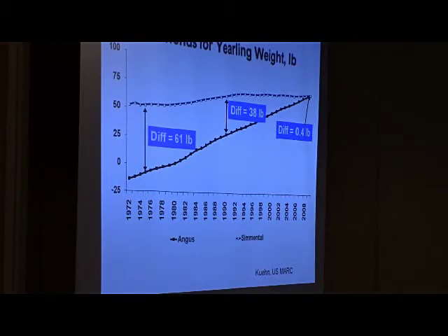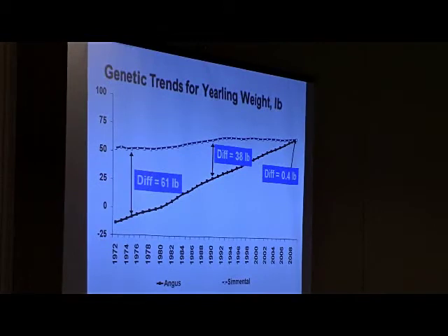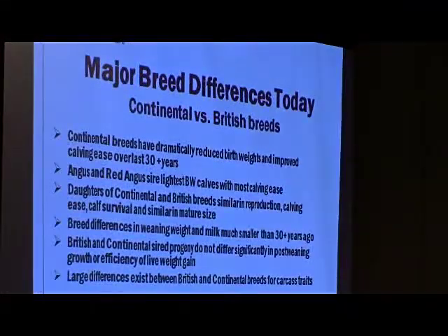Lots has changed in the last three or four decades. Here's a graph showing genetic trend over time — what's happened to growth differences between continental and British breeds. No longer do we talk about continental breeds being the growth breeds and British breeds being the maternal breeds. It's simply not true anymore. But what's unique and has not changed — despite our industry's focus on consumer traits — is carcass traits. They've remained largely unchanged over that same period, further emphasizing the need for that continental breed mix at the packer and consumer portion.